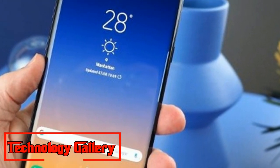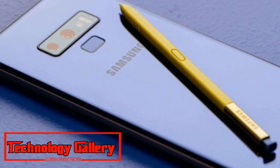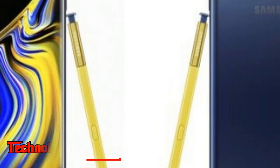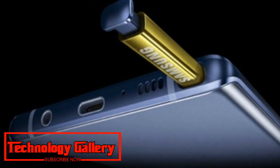The Galaxy Note 9's high brightness mode produces up to 710 nits and peaks at 1050 nits when few pixels are lit up. The new Galaxy Note handset is said to be similarly efficient as the Galaxy S9 and Galaxy Note 8 with regards to power consumption.